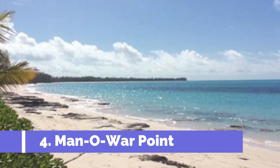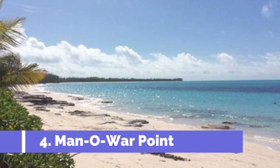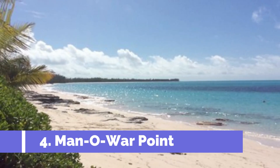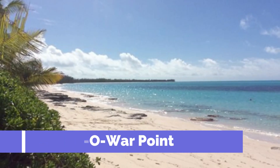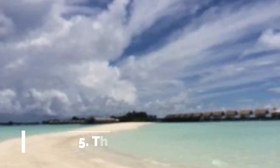Number four: Manowar Point. Manowar Point is one of the top attractions in Great Harbour Cay, Bahamas. Situated on the northern tip of the island, it offers stunning natural beauty and a range of activities for visitors. One of the main draws is its pristine beaches with soft white sands, crystal clear turquoise waters, and a peaceful atmosphere — the perfect place to relax and soak up the sun.